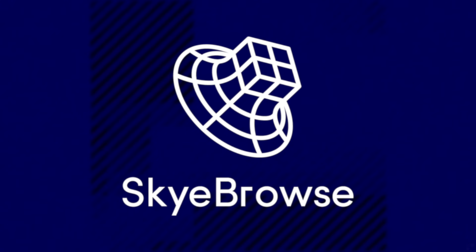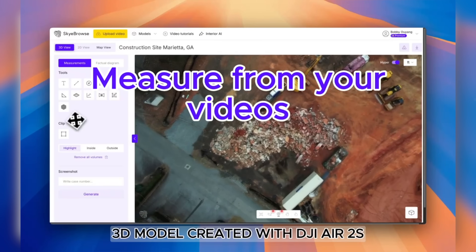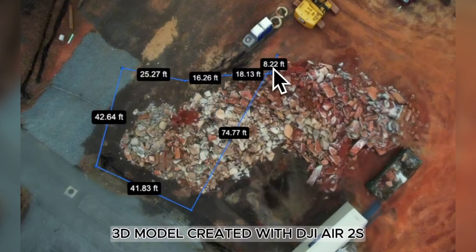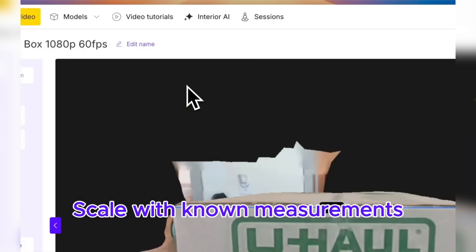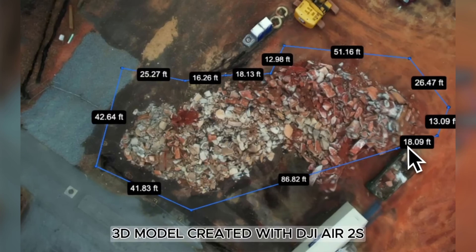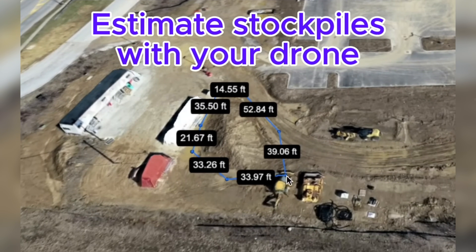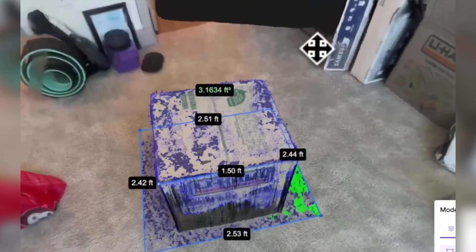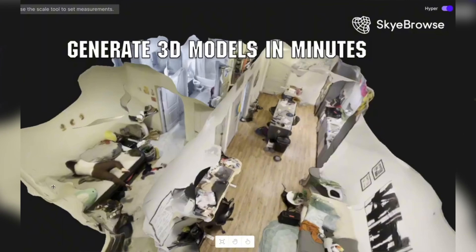SkyBrowse is releasing a new volume tool that allows you to take pixel-accurate volume measurements from any video. If your video doesn't have a GPS log, you can select a known measurement or scale for the entire model. This is great for measuring stockpiles using just a cell phone or a drone. The 3D models you see here are made from a DJI Air 2S. SkyBrowse said there's no need to set GCPs or log around laser scanners — just record a video with your cell phone and get measurements directly. The volume tool is available on all Light and Premium subscriptions, starting at $39 per month.